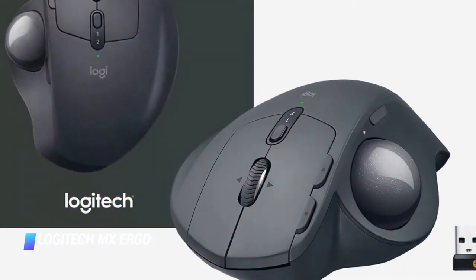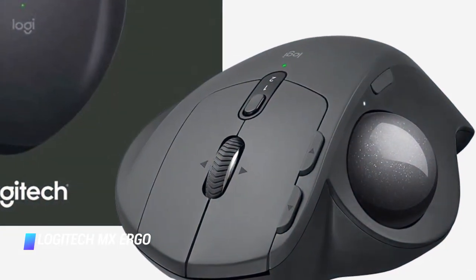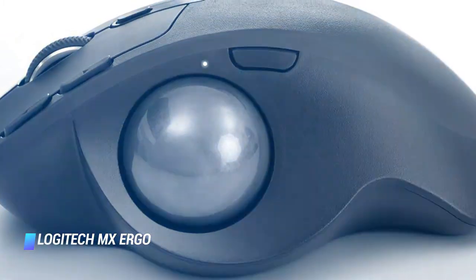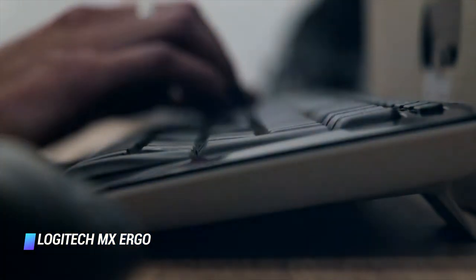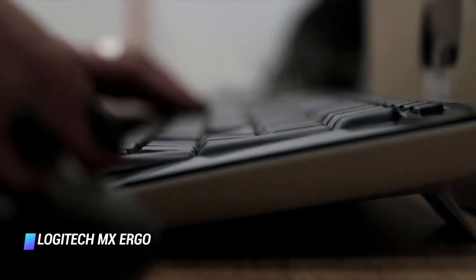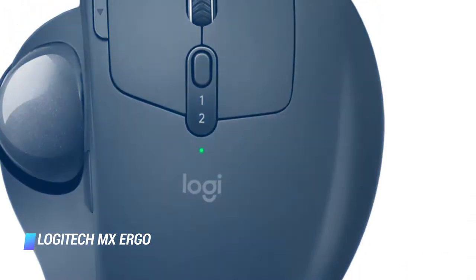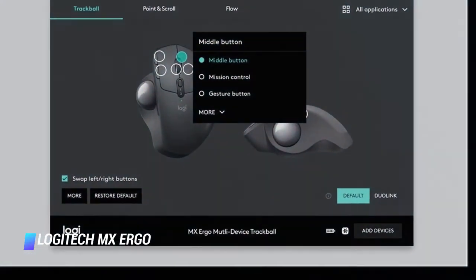A dedicated button can be used to change the speed and accuracy of the cursor on the fly, while the precision scroll wheel comes with horizontal scrolling and middle click functionalities. The MX Ergo has a sculpted shape and rubber top grip, which ensures full palm and finger support for more comfortable, fast, and accurate control. The mouse's island-style keys are claimed to be able to stand up to 10 million clicks.